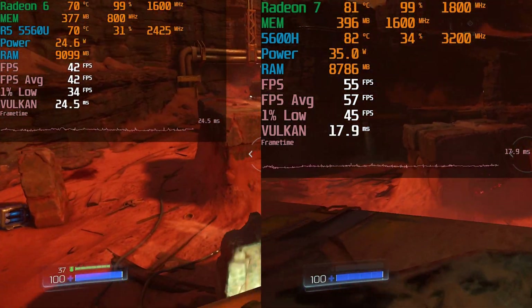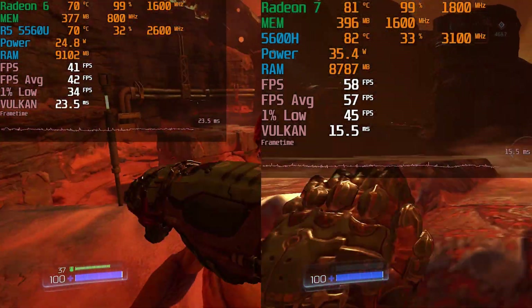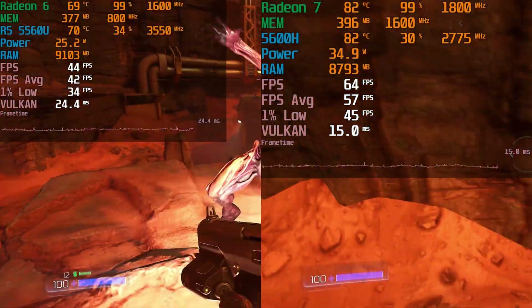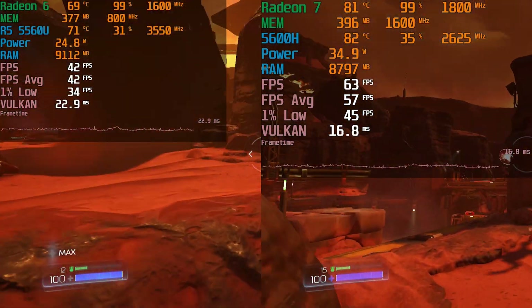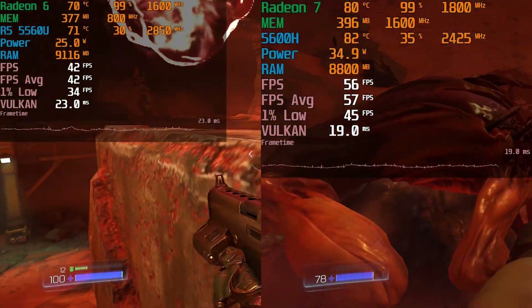Both are providing a very playable experience, though you're getting pretty much a 60fps average on the 5600H, while the 5560U is really giving you more of a 40fps average. Neither is giving you a bad experience when it comes to the 1% lows, but the 1% lows on the 5600H are even higher than the fps averages we're getting on the 5560U.